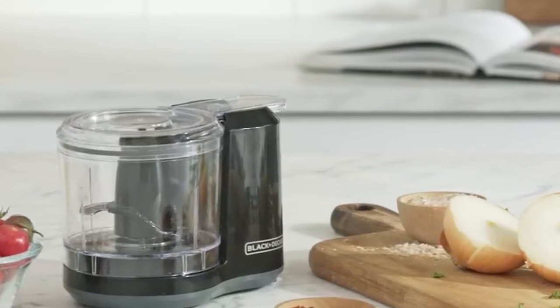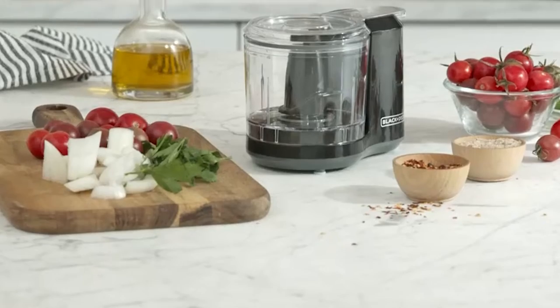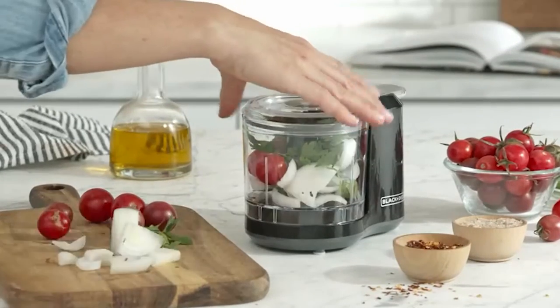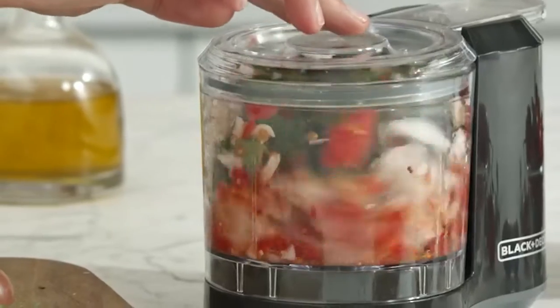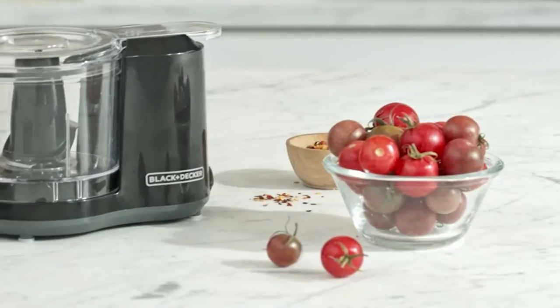If you're shopping around for a new kitchen appliance, you may be comparing choppers vs. blenders. Even the best blenders, after all, can struggle when it comes to chopping up ingredients for recipes. So what are the differences between the two? Keep watching to find out.